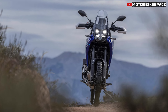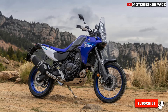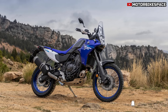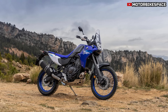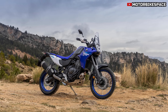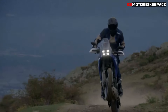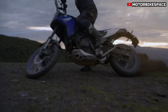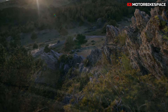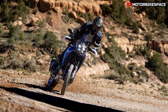Built on a double-cradle tubular steel frame, the Tenera 700 combines durability and lightness with Yamaha's rally-proven structure. Its 240mm ground clearance, supported by long-travel suspension, ensures the bike can handle even the most rugged terrain. The frame's short wheelbase and narrow body contribute to agility, allowing riders to maneuver with ease in various conditions. This blend of toughness and flexibility makes it ideal for serious adventurers.